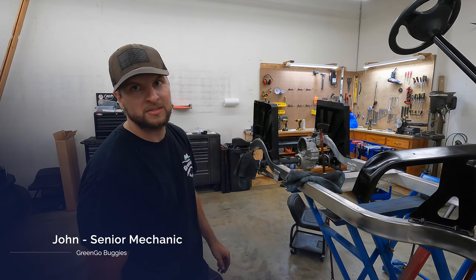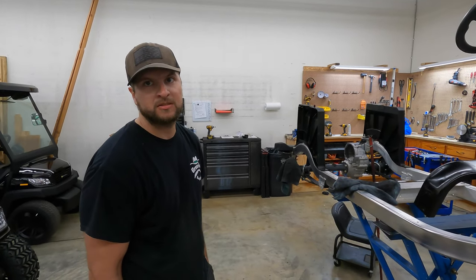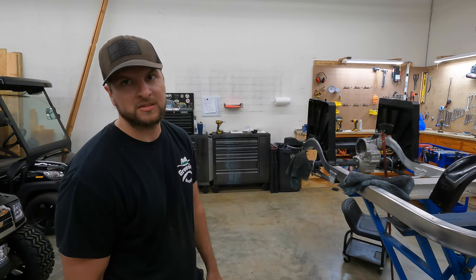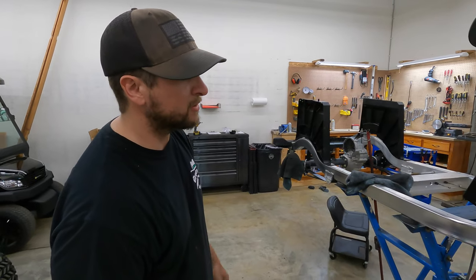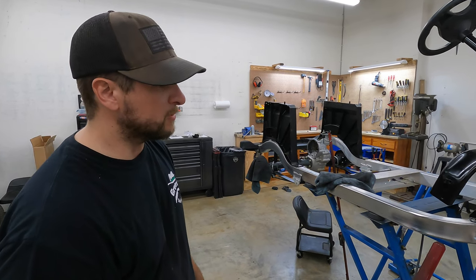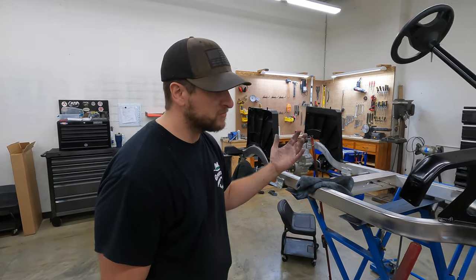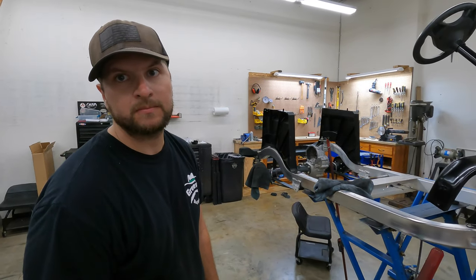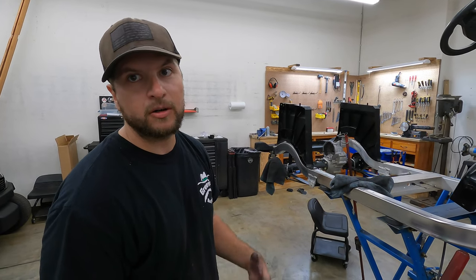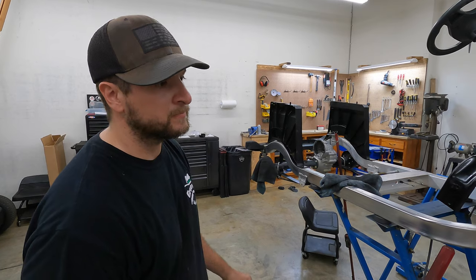We're here with John, the senior mechanic at Gringo Buggies. He's going to tell us about the frame and nuts and bolts of the buggies. They start with an aluminum Club Car frame, tear it all the way down, apply an aluminum polish, then build from the ground up — adding a PumpQuick motor, built down in Fort Mill, South Carolina. They try to stay as local as possible. Most body parts come from Salisbury, North Carolina, though the customer's cart uses an Alpha body from Mad Jacks.